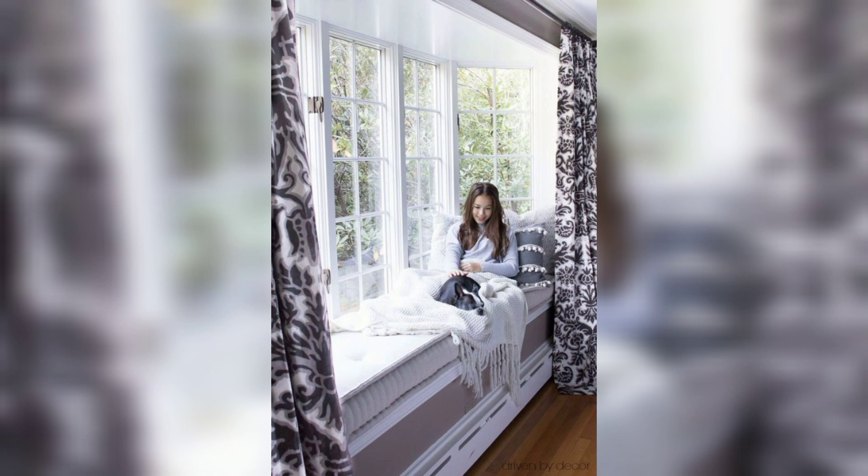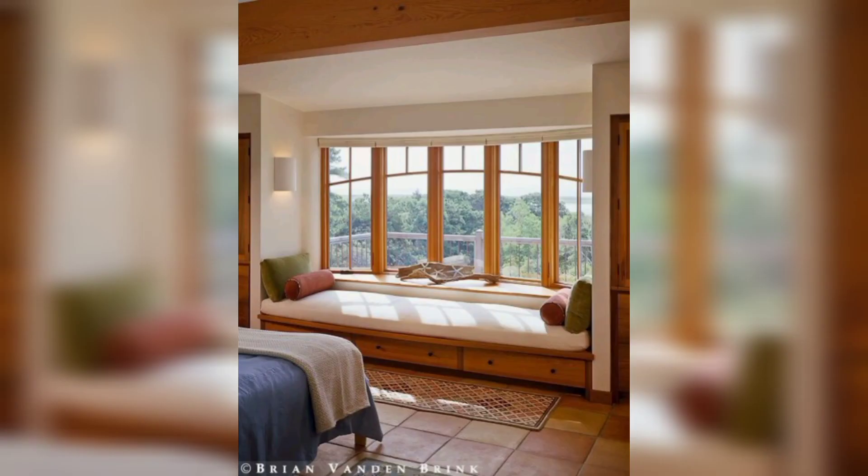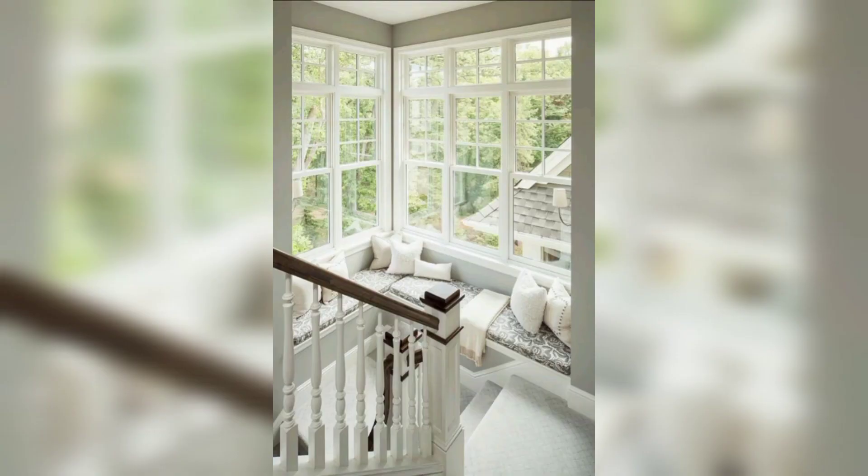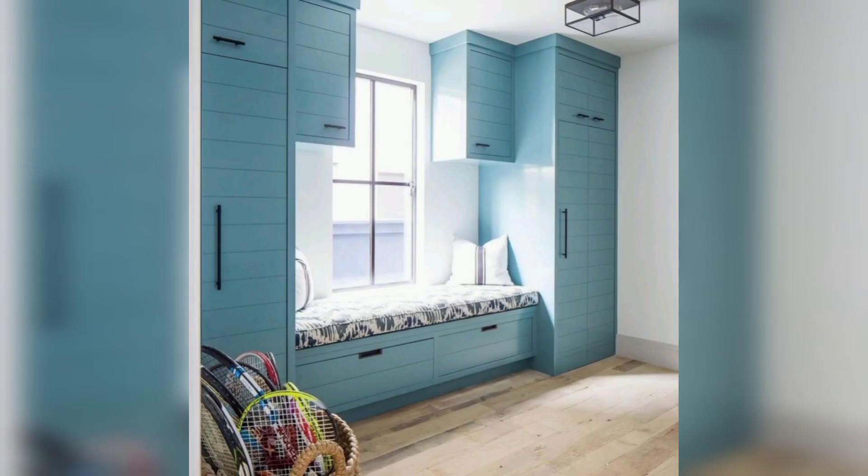Storage: incorporate storage drawers beneath the window seat to maximize the use of space. You can use these drawers to store blankets, pillows, toys, and other items you want to keep hidden and organized.